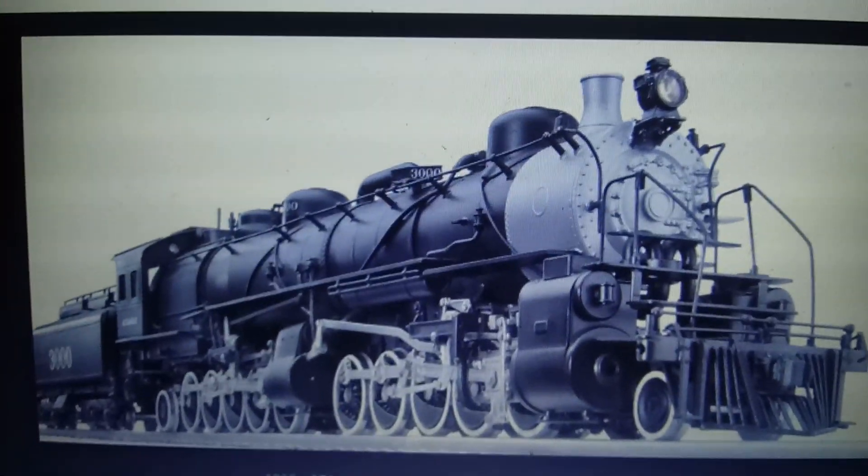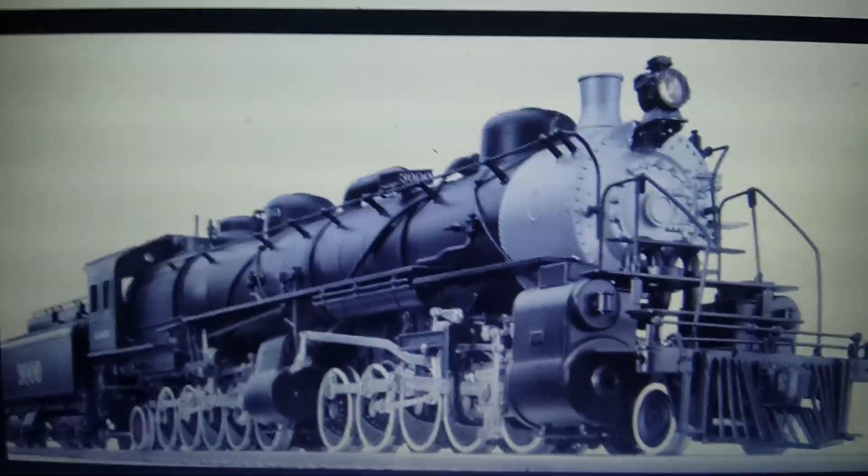Hopefully, either one of these locomotives can be rebuilt — I hope they will. But they are not forgotten, as the 3000 Class had a Lionel model built for them, and I hope to get one quite soon. Sunset Models has also made several models of the Virginian Class AEs. To me, I prefer the ATSF 3000 Class to be rebuilt, but who knows? Maybe the Virginian Class AEs can be rebuilt.